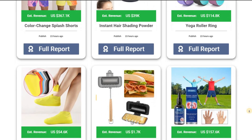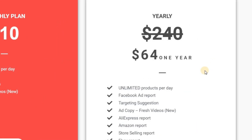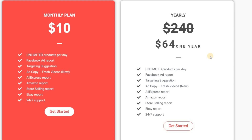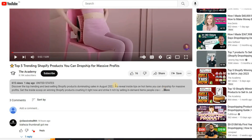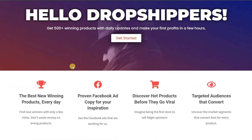For those of you who want to save big, they have an annual membership for just $64. That's a whole year of unbeatable value and endless opportunities to skyrocket your dropshipping business. So click the link in the description or head over to Rank2mate.com and take your dropshipping game to a whole new level.